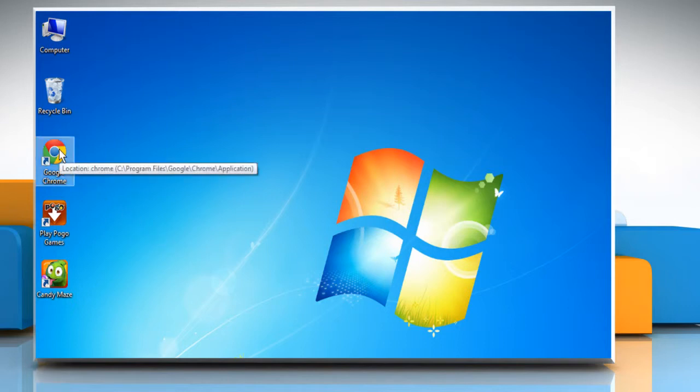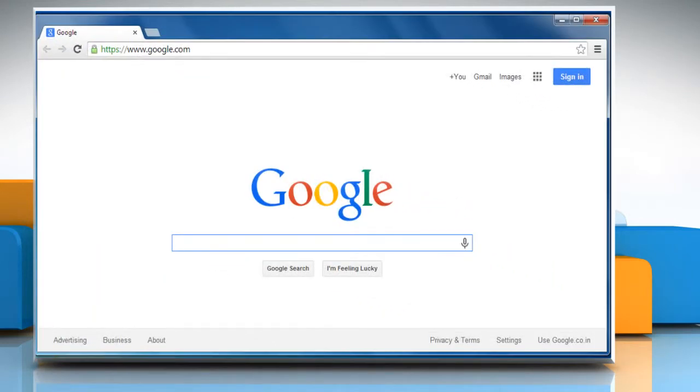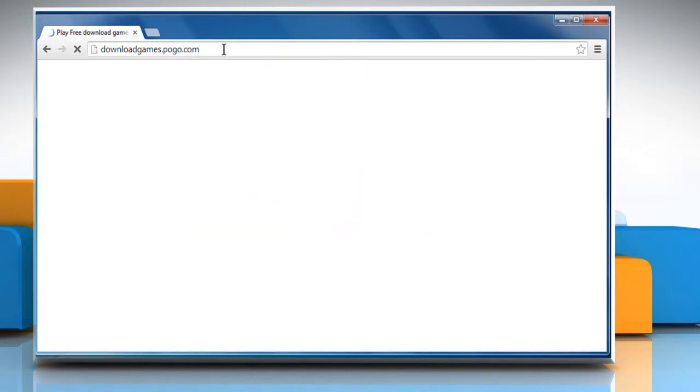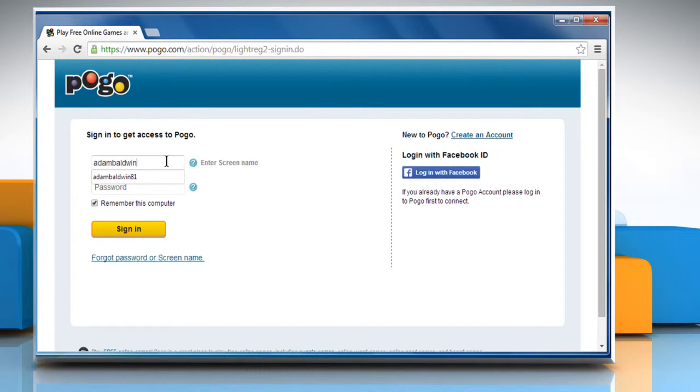Here are the steps to do so. Open any other web browser. Go to the downloadgames.pogo.com web page and then sign in to your account.